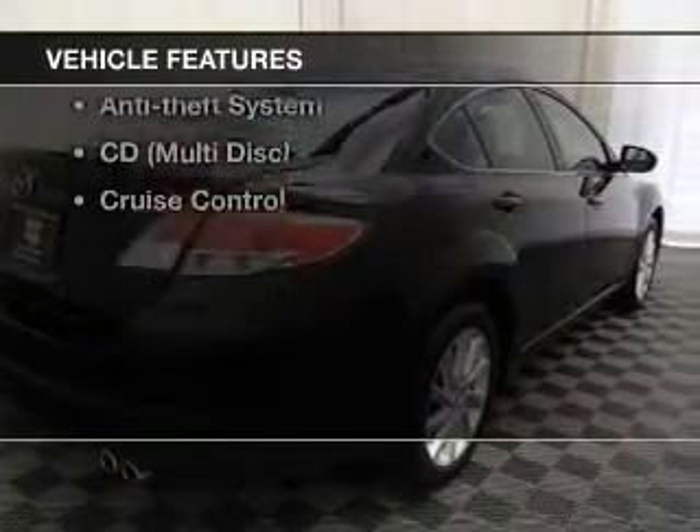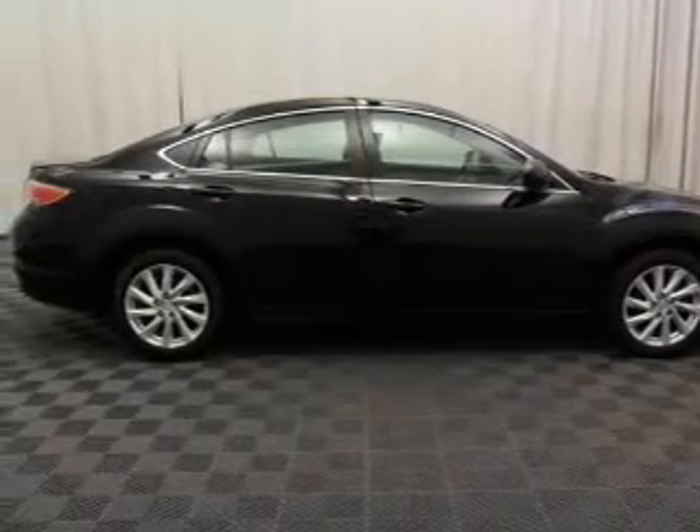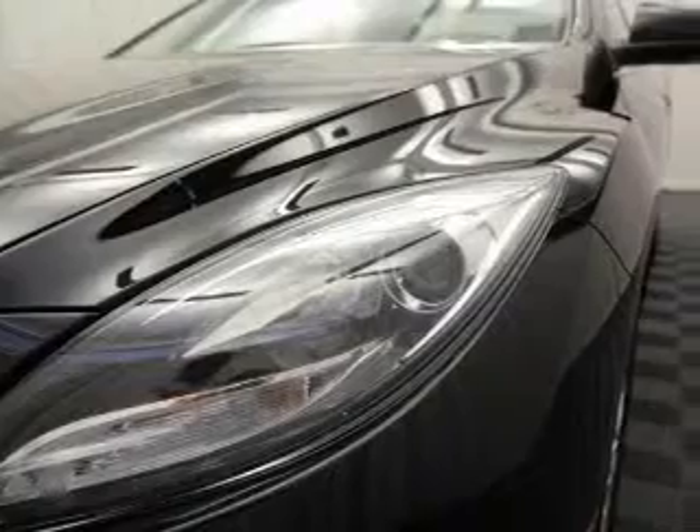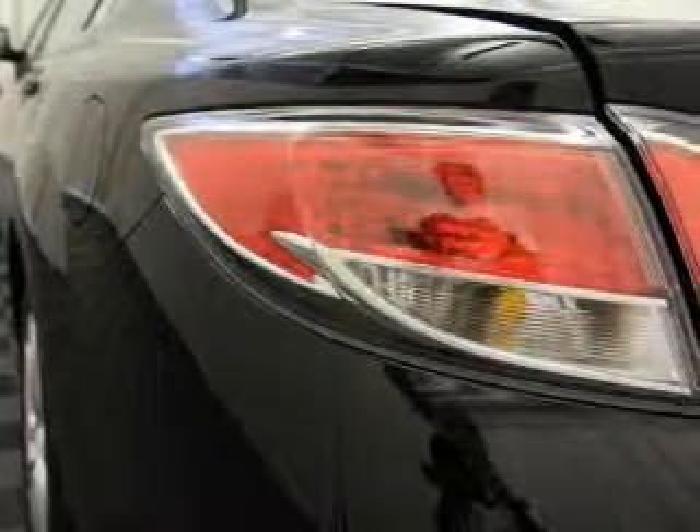you won't want to miss out on the opportunity to own this amazing ride. Keyless entry, power windows, cruise control, Bluetooth wireless, AM-FM stereo, power mirrors, and power steering. Let us put you in the driver's seat today. Call or click to contact us.